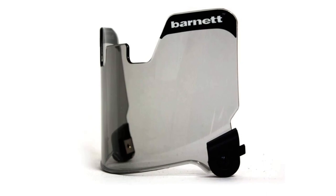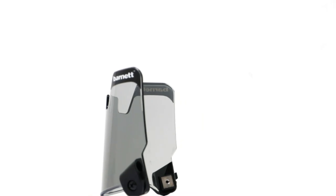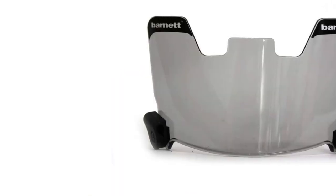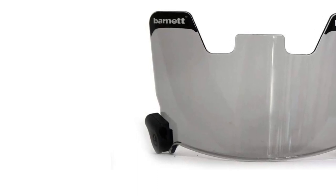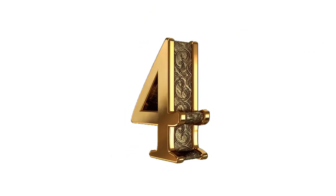Pros: Has a universal fit. Made of strong, high-quality materials. Easy to attach and remove. Ideal for children and adults. Cons: Might be prone to slight scuffing after extended use.